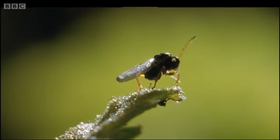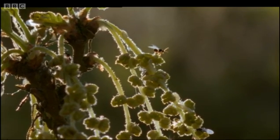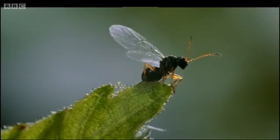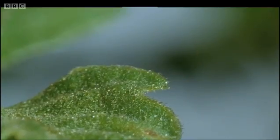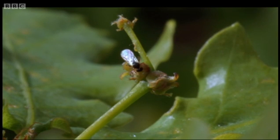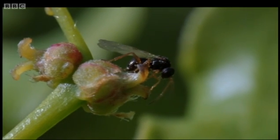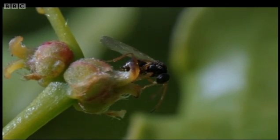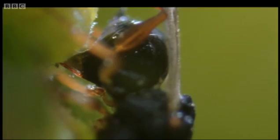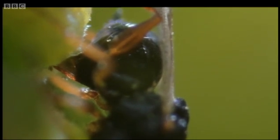This tiny insect, scarcely bigger than a mosquito, is one of these gall wasps. There are lots of them flying around the oak flowers. Most of the flowers by now have been pollinated and are about to develop into acorns. The gall wasps too have mated, and this female is looking for a place to lay her eggs. She thrusts her ovipositor into the base of the fertilised flower and injects an egg.